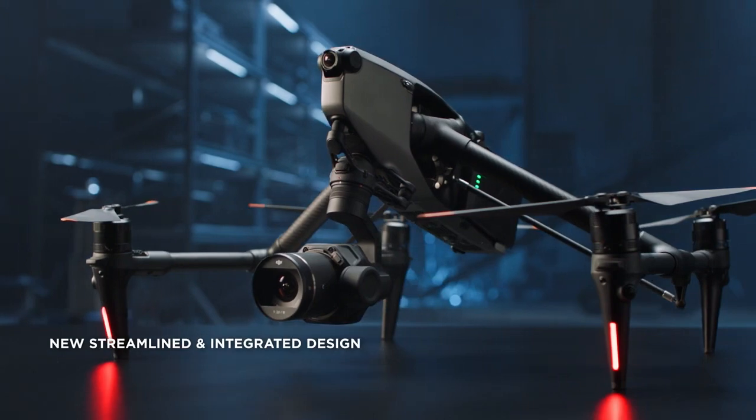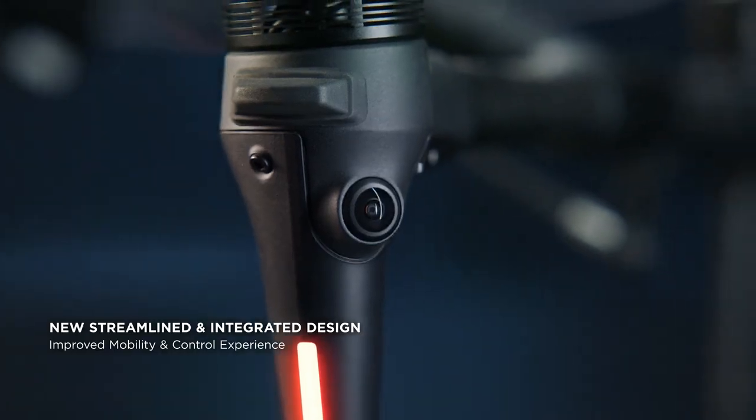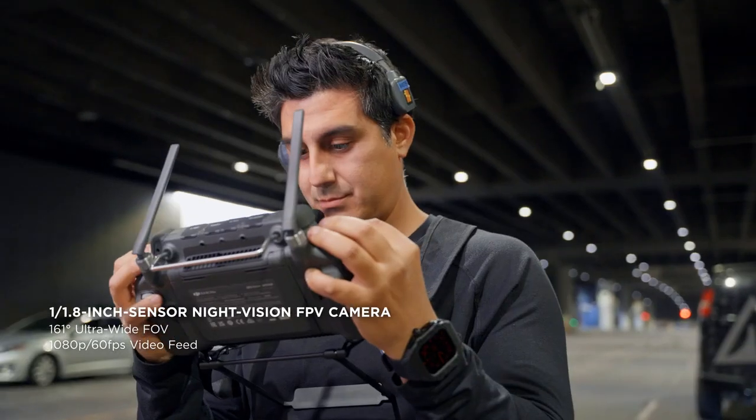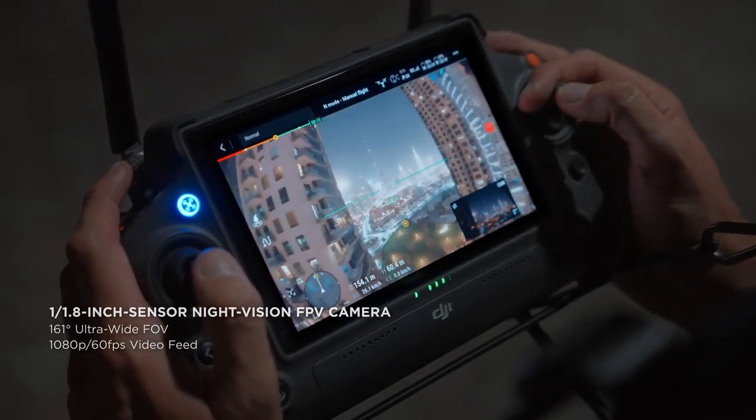Inspire 3's entire appearance is modern, concise and compact with streamlined integration of every body module. It starts with improved vision for pilots: a large aperture, super wide angle FPV camera with enhanced low light capability.